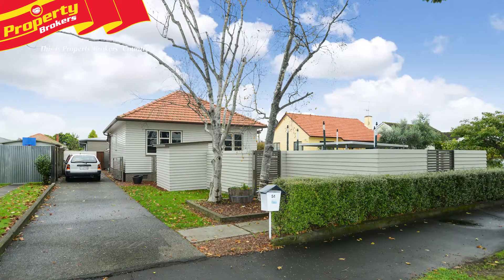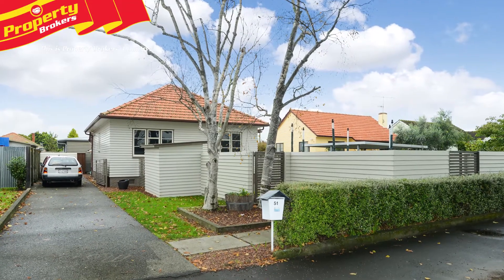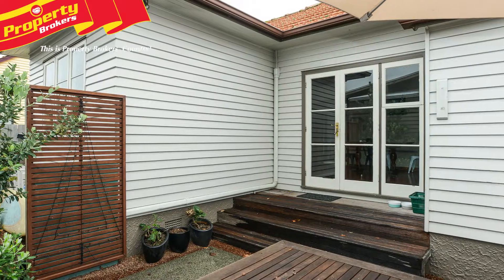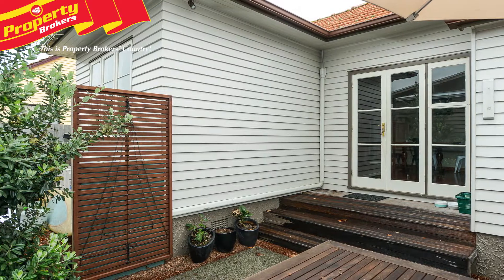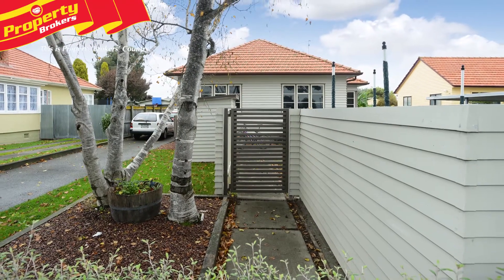Hi there, Ronnie from Property Brokers in Napier. Welcome to my latest listing. All the hard work's done. Would you like convenience to the Meriwa Shopping Centre, as well as the City, plus a home with absolutely no work required? Then 51 Douglas MacLean Ave is the property that you've been searching for.